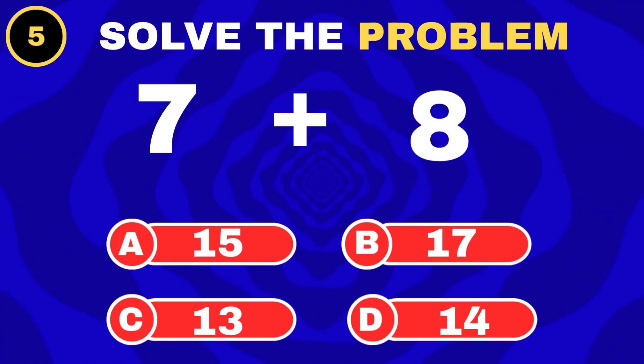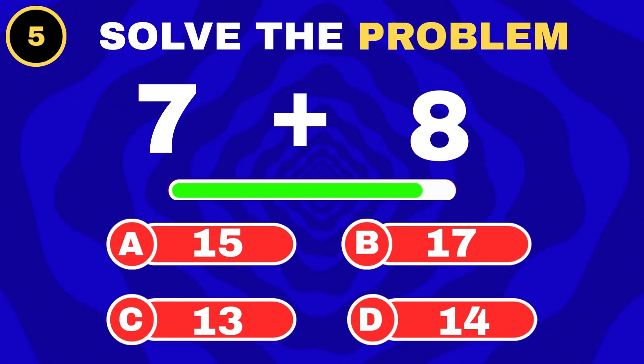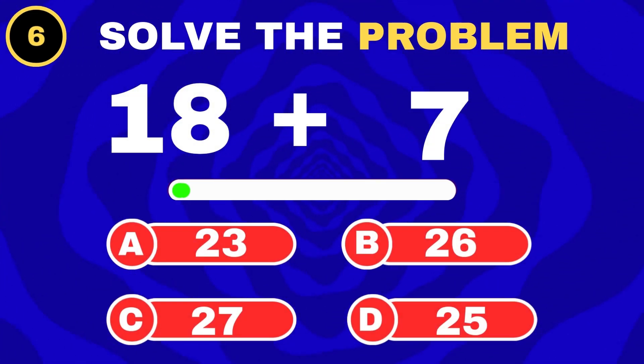Seven apples plus eight apples. Addition is fun.